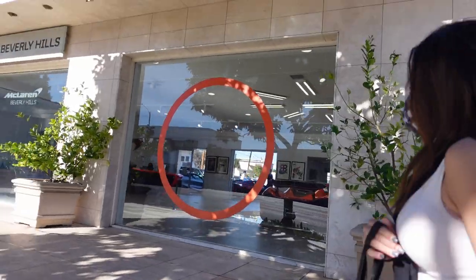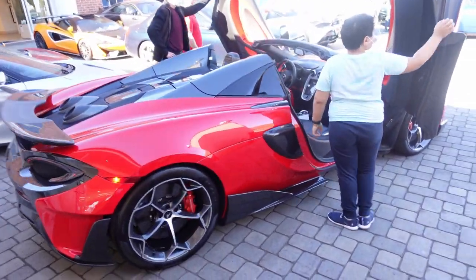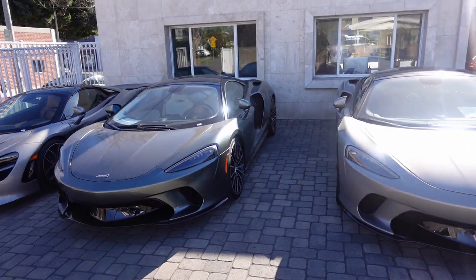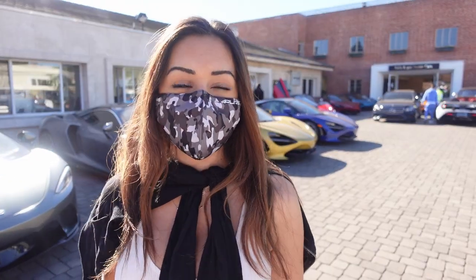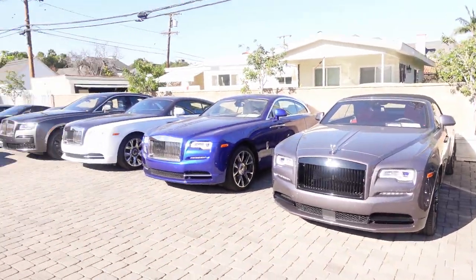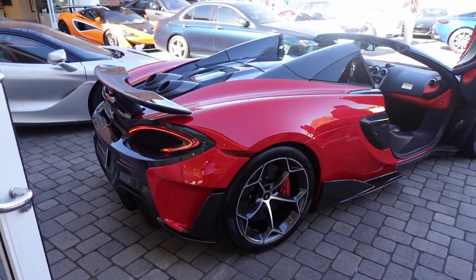We have made it to McLaren after an hour walk and it is well worth it. There's some really sweet stuff in here I haven't even seen before. Right off the gate we've got a 600LT — absolutely stunning. There's a whole Rolls-Royce lineup and two GTs. Their inventory is constantly changing, not like Ferrari Cali where they have the same stuff for almost an entire year. And that new Rolls right over there — that's the new Ghost.